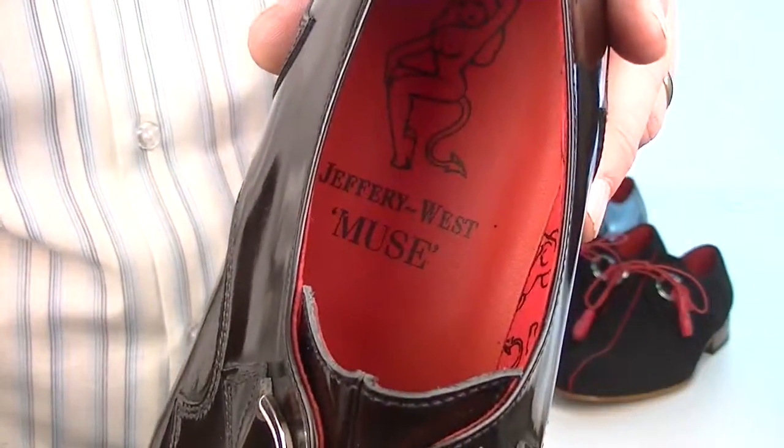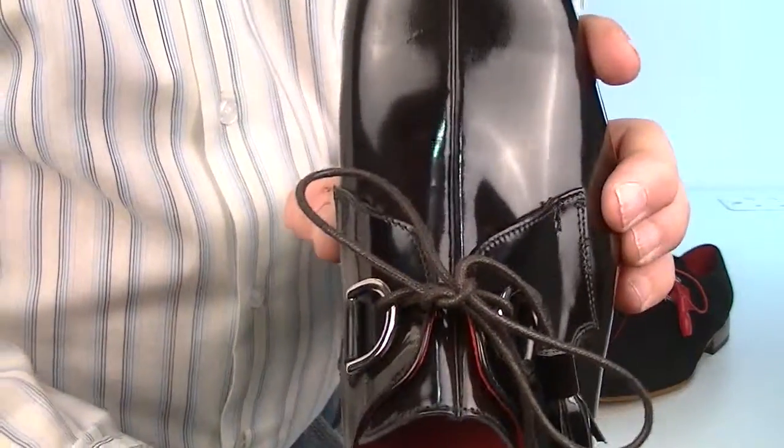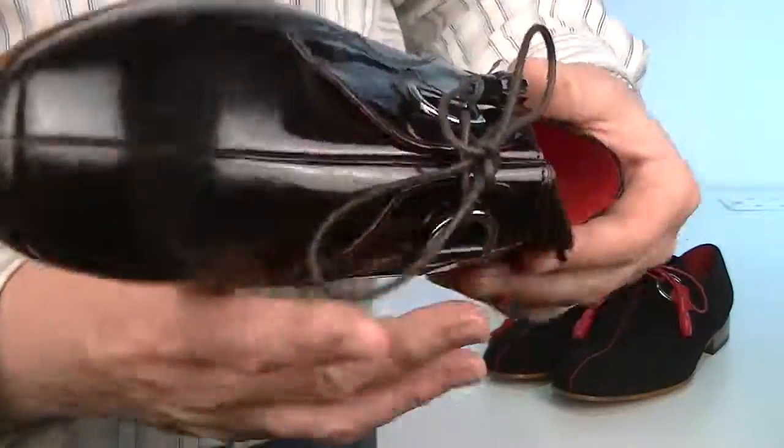Inside pretty good. Jeffery West are wider than you think — they're not too bad around here, it doesn't get tight up here. You don't have to size down; stick to size on these and you'll be fine.